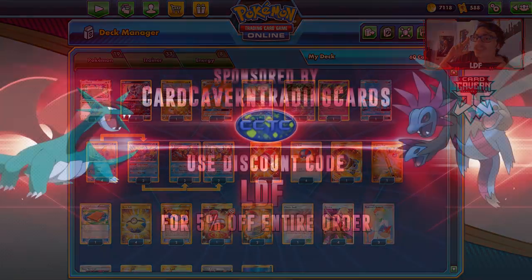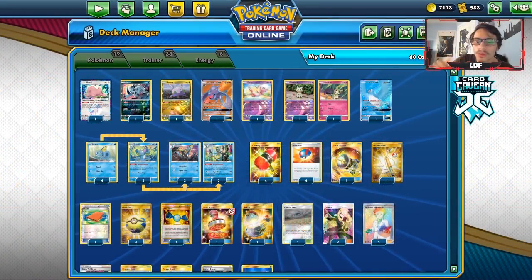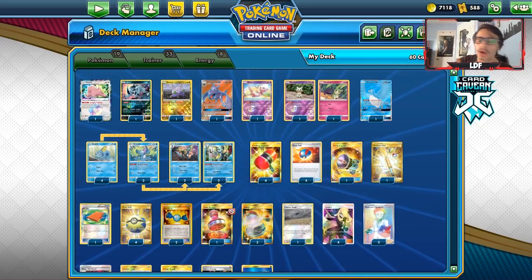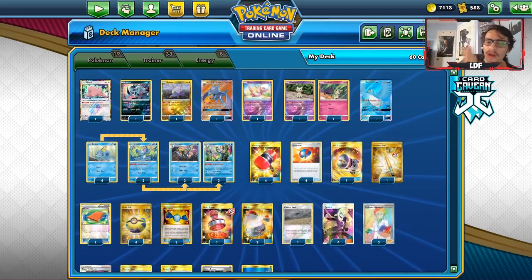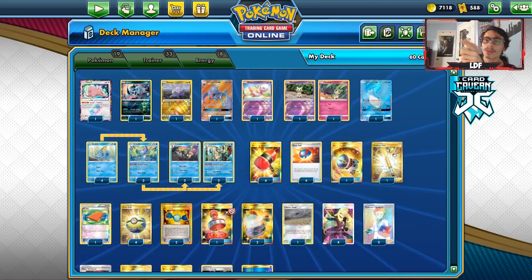Before we get into the video, I'd like to shout out our sponsor CarCabinTCG. If you're ever looking for any PTCG pack codes — Sword and Shield, Unbroken Bonds, Unified Minds, Team Up, GX codes, Sleeve codes, Promo Pokemon codes — you can get them over at CarCabinTCG. You can also buy, sell, and trade in your PTCG codes for cash or in-store credit. Use my discount code CODELDF at checkout for a 5% discount to support the channel.